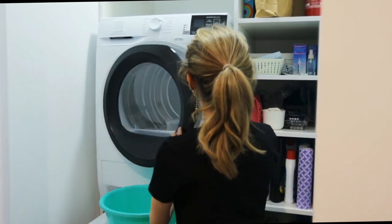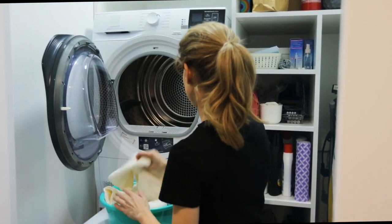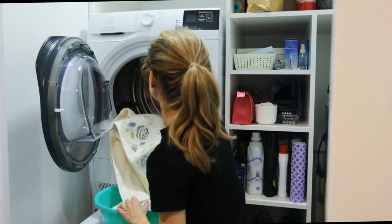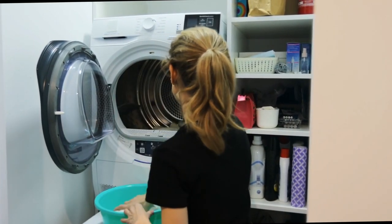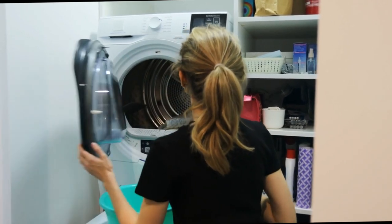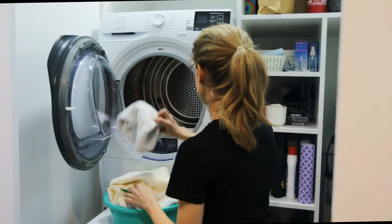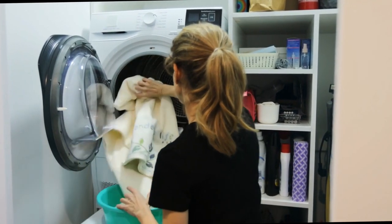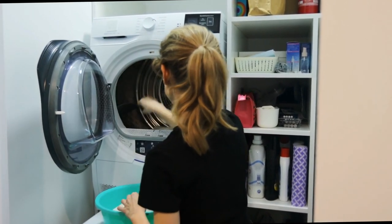With 11 preset wash cycles, this washer offers versatility to handle various fabric types and cleaning requirements. From delicate garments to heavily soiled items, this Samsung model has you covered. Smart Care: the Smart Care feature enables you to troubleshoot potential issues using your smartphone. This convenient capability saves time and helps resolve minor problems effortlessly.